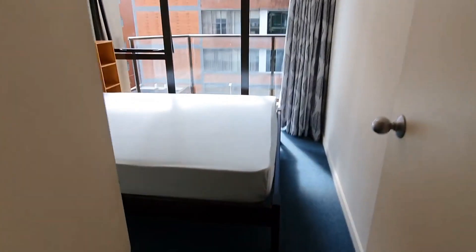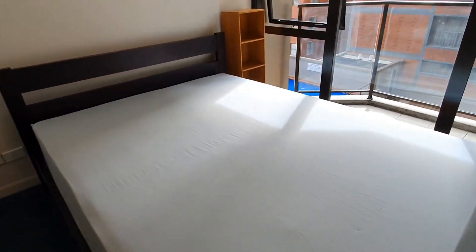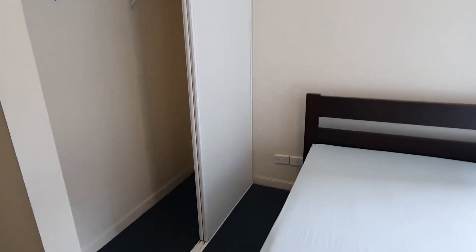The third bedroom also comes with a queen size bed and a nice big wardrobe space.